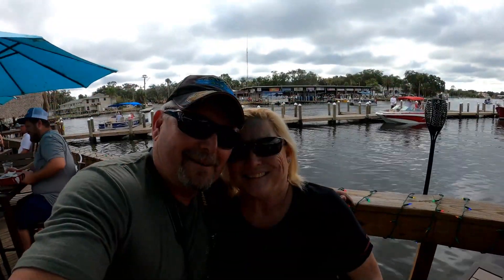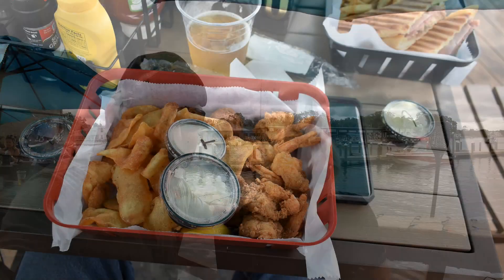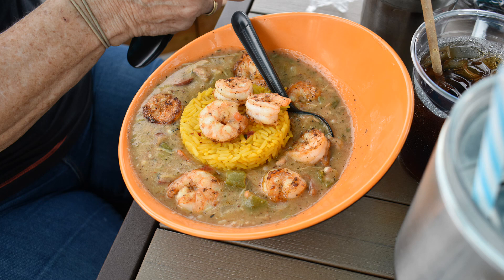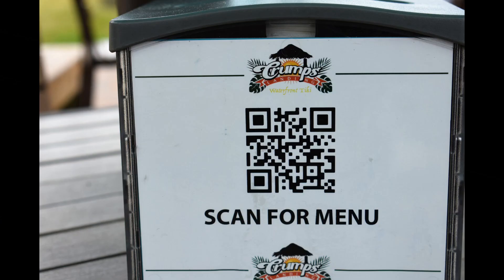Really good. You can hear the music in the background — I hope it comes through in the video. Here are a few pictures of our food. Food was good. Whatever Marsha had — some Cajun thing — it looked real good. And I think that was Karen's. You can go ahead and scan this right now and see what their menu is.